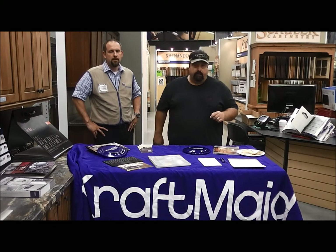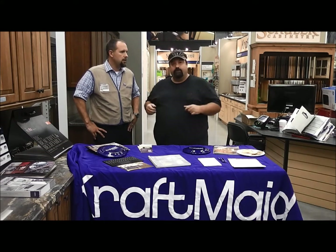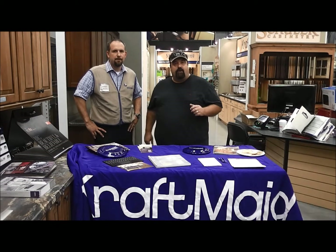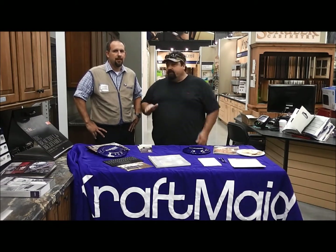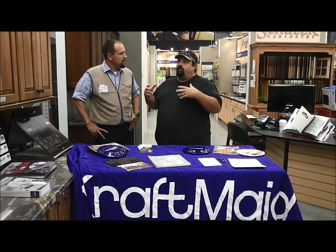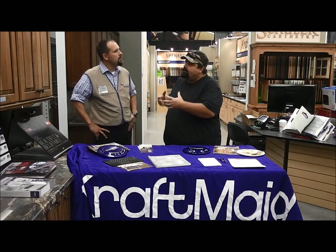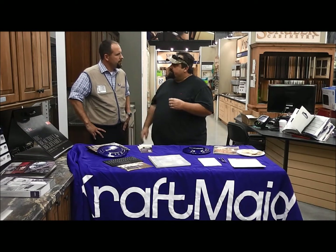Hey y'all, it's Rick Allen live at Lowe's 2709 Jefferson City, Tennessee. We are here talking to our buddy Josh, a new friend on the program. We're going to talk about Craftmade cabinetry. These guys have been doing this thing for a long time and there are so many options to make that kitchen a home. Tell me a little bit about Craftmade and what you guys do.